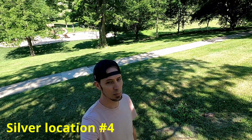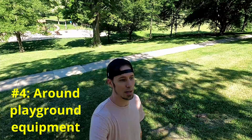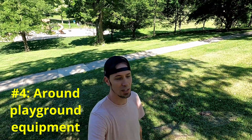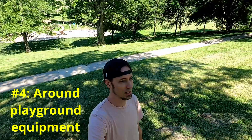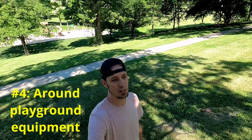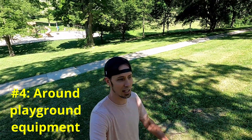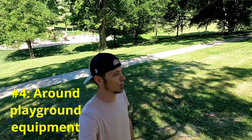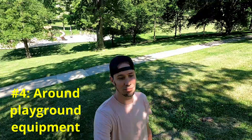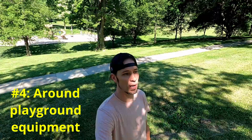Spot number four is going to be playgrounds. You can see the playground behind me — that's a newer one. Obviously if it's an old playground where you can tell the equipment is from at least the 50s or 60s, you might find some good stuff in the sand. But most playgrounds have been updated, so you're not generally going to find old silver coins right around the equipment.